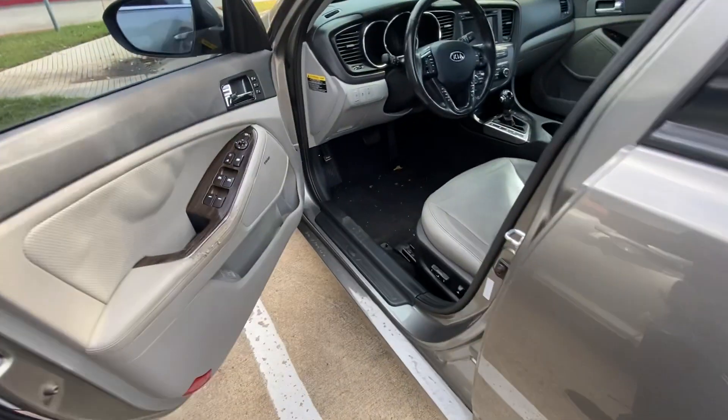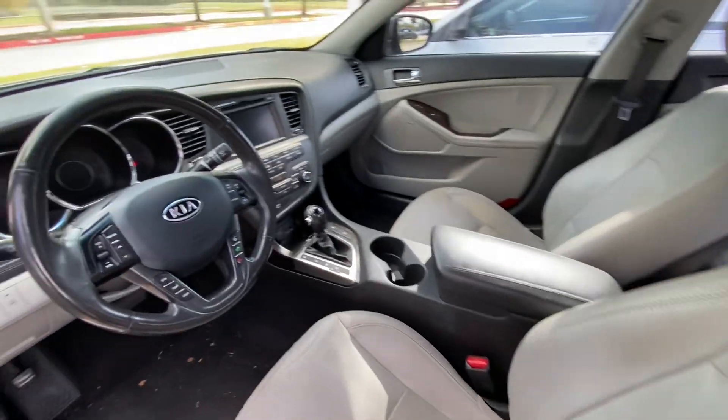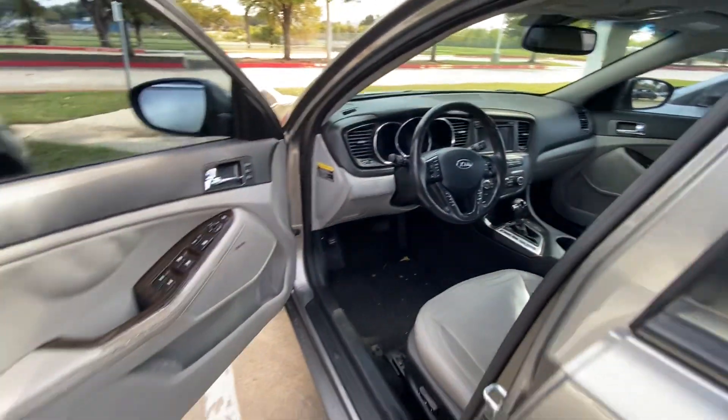Let's take a look inside — looking good.